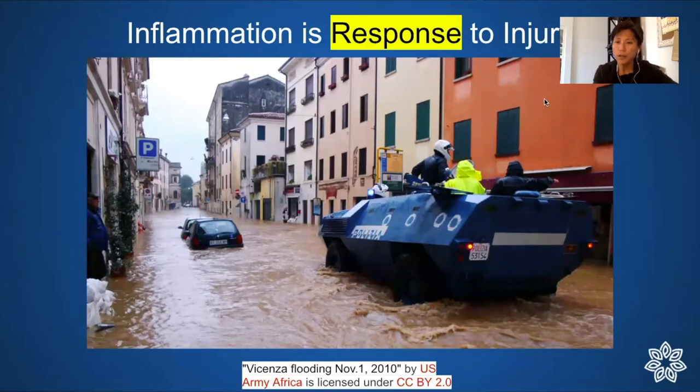Inflammation is a response to injury — it's meant to be a temporary way to cope. When we are injured we temporarily change our processes to get back on our feet, like what happens after a flood, hurricane, or tornado. You cope with businesses being closed and no electricity, but you expect everything to return to normal.